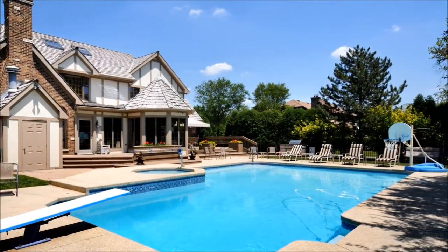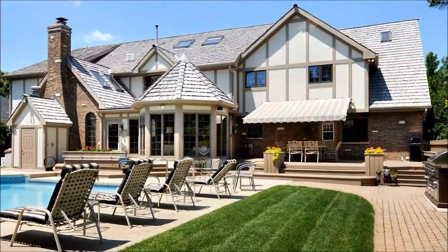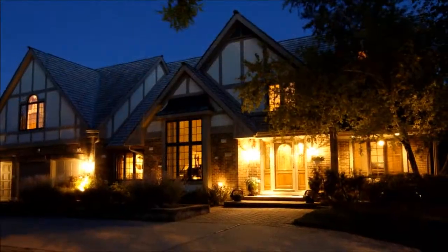Reminiscent of resort living, complete with an outdoor kitchen and a patio, this home treats you to a lifestyle you've always dreamed about. Don't wait to make that dream a reality. Call today to schedule your private tour of this Oak Brook beauty.